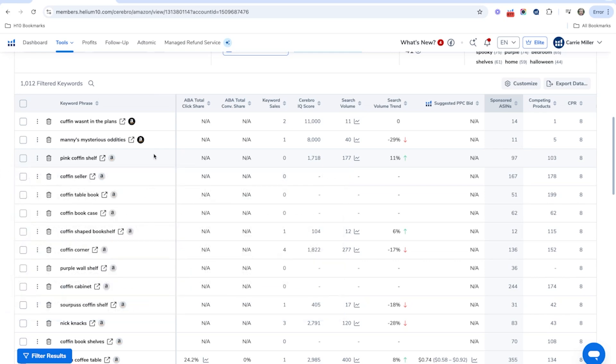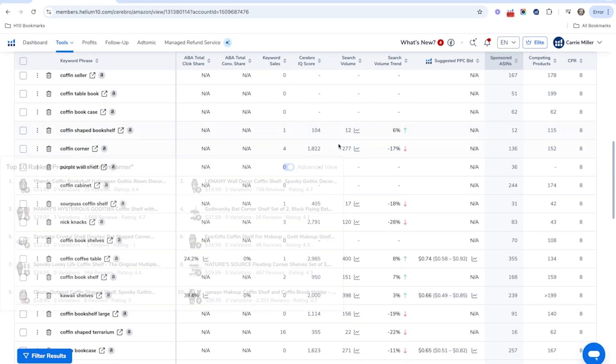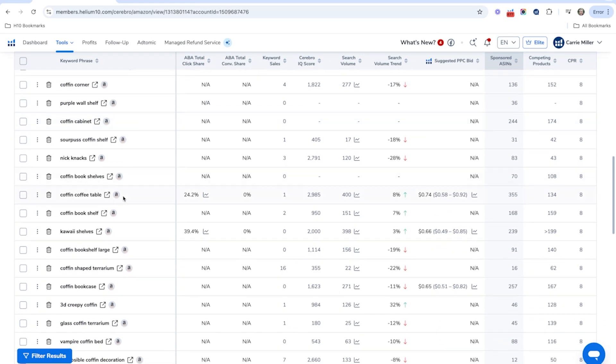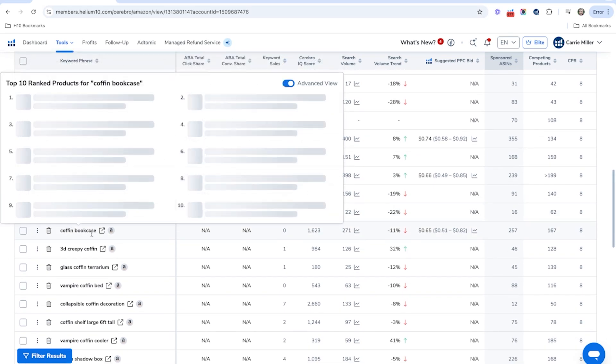Let's see if there are any interesting keywords. We do sell a pink coffin shelf, so that might be a good one for us. We've got coffin corner — that one has 277 searches. You could put a coffin shelf in the coffin corner potentially. Let's see if we can find something else: a coffin bookshelf, large coffin shaped coffin bookcase.